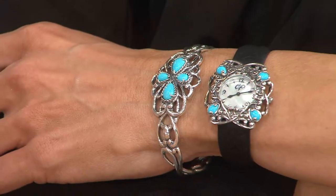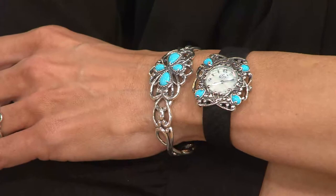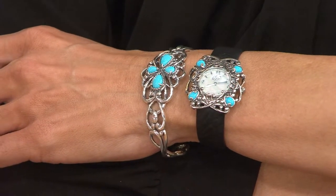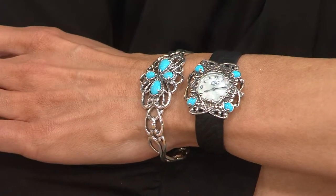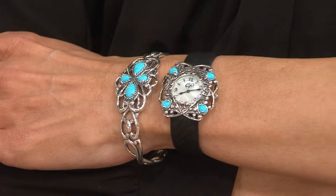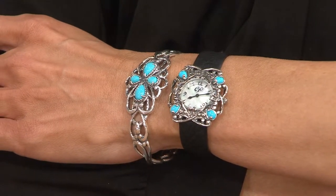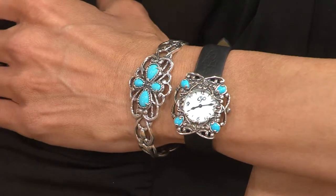Carolyn, why is Sleeping Beauty turquoise so darn rare? Because it is so sought after worldwide — it's the most beautiful turquoise on the planet, known for its high gem quality. You can see just the clarity, the color. There's no matrix in the gem, and the mine is now closed. So if Mother Nature isn't producing anymore, it has become very, very rare and very collectible.